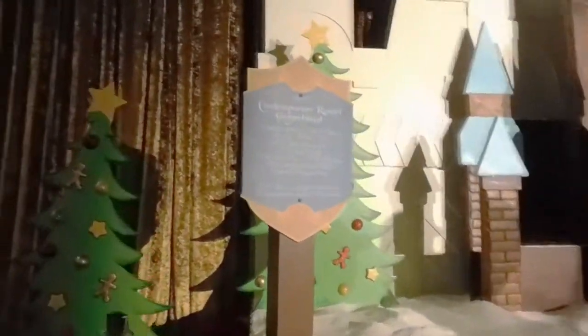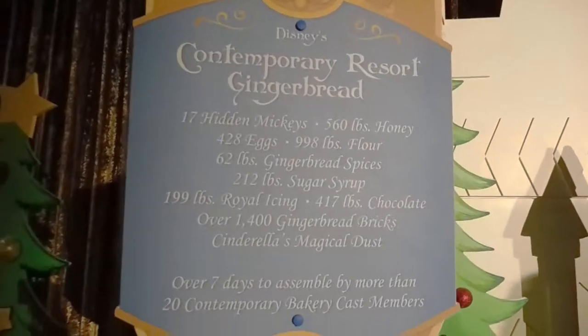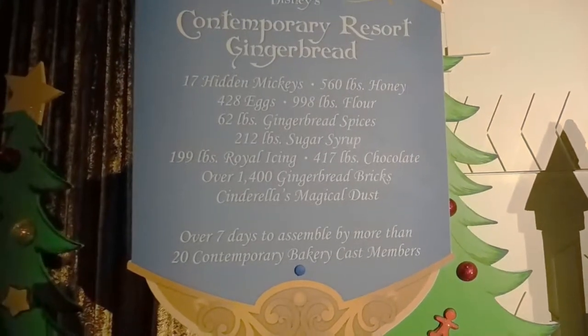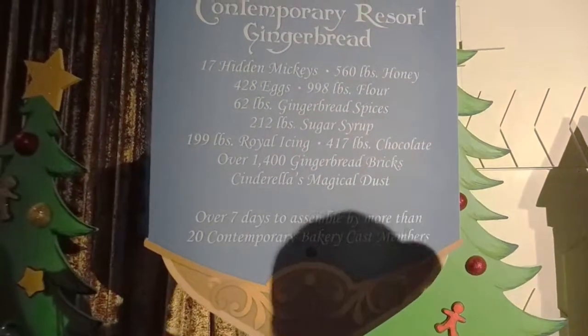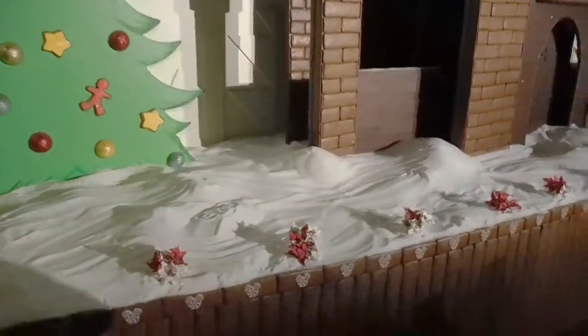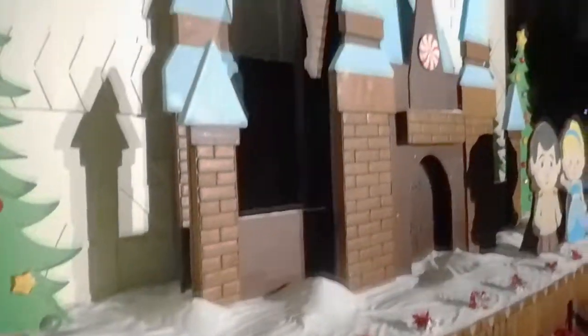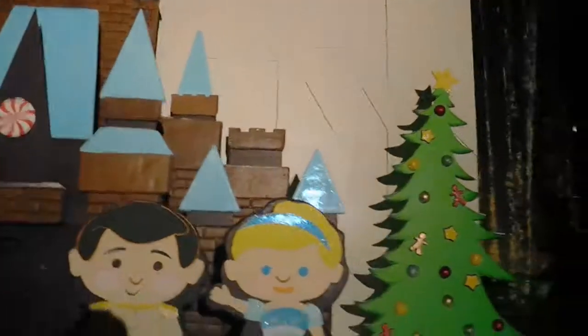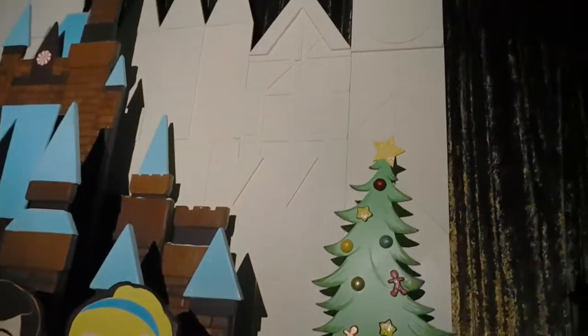Frozen hot chocolate — is that contradicting? There are 17 hidden Mickeys, and 560 pounds of honey over seven days. Let's find a Mickey! Are these all hidden Mickeys? That doesn't count, right? Right there! I just realized the background is Small World, like the way that Disneyland has it. That's so cute!